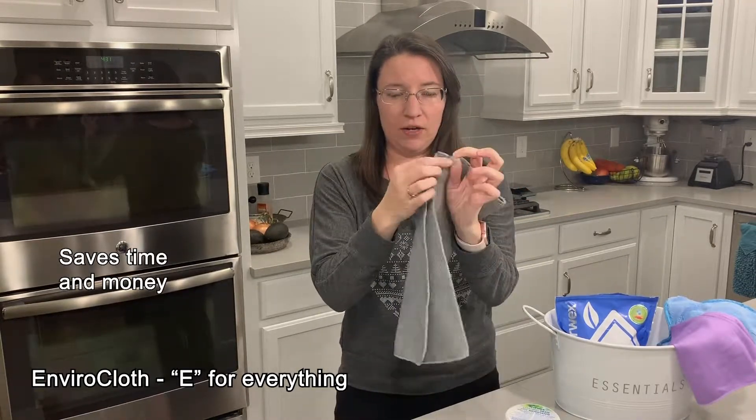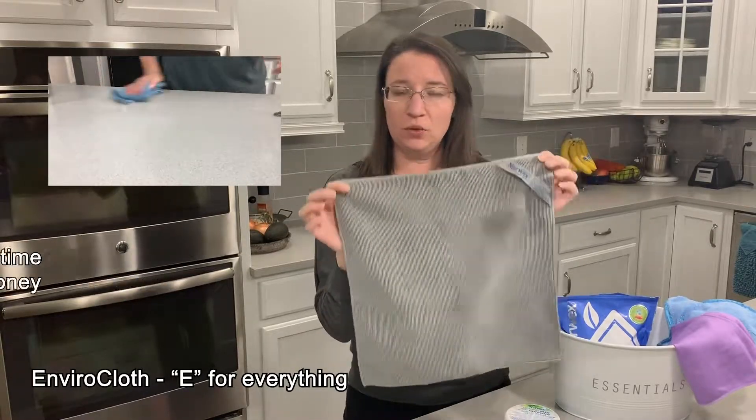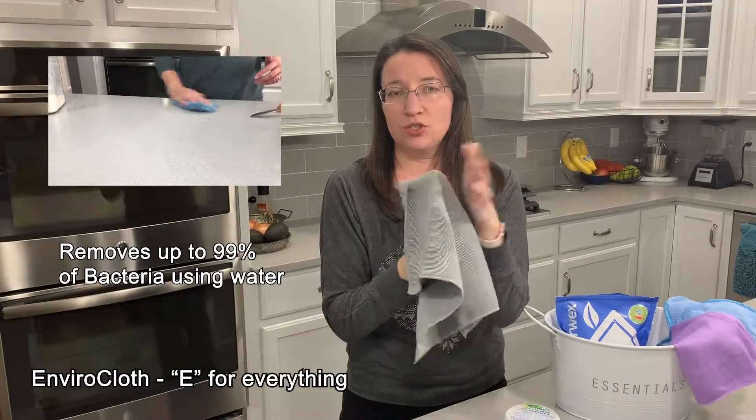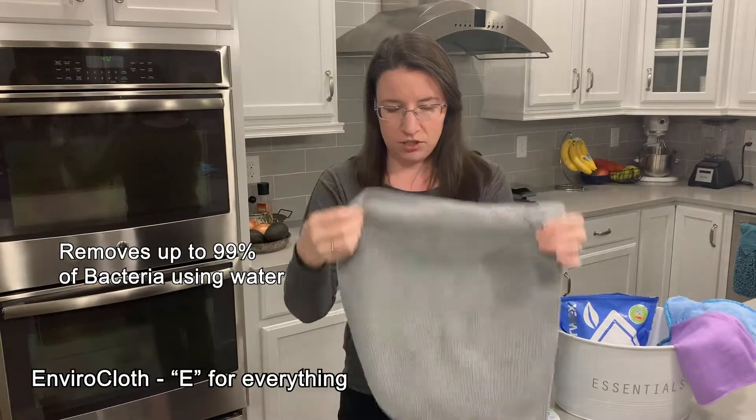You use it damp to clean any surface. The only thing I would not use it on is the TV screen, because it is so good that it could actually remove that anti-glare coating on your TV. So that's the Envirocloth.